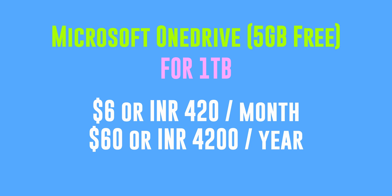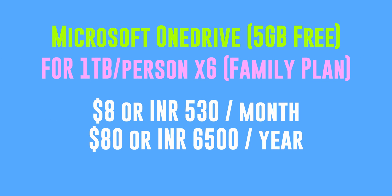The third OneDrive plan is a family plan: $8 a month or $80 a year for one terabyte per account for up to six people. If you're looking to spend money on storage, I think that's the best way to go because you can split the cost between family members or friends.